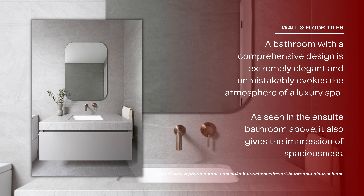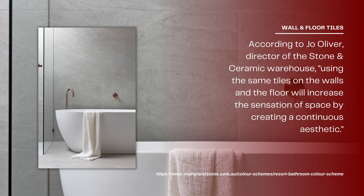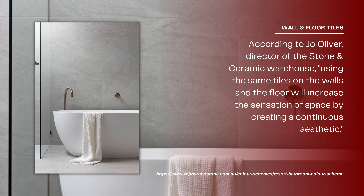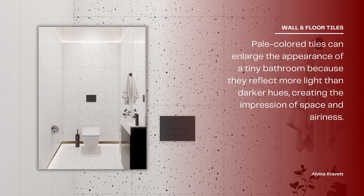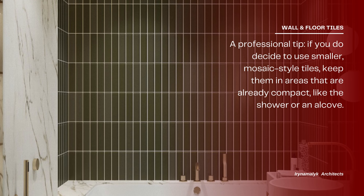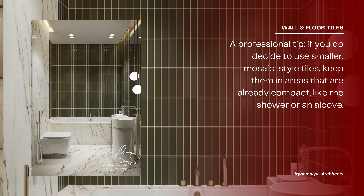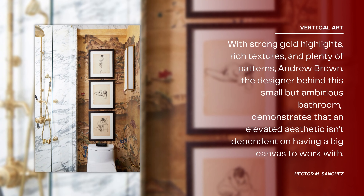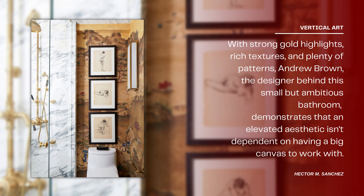Match wall tiles with floor tiles. A bathroom with a comprehensive design is extremely elegant and unmistakably evokes the atmosphere of a luxury spa, while also giving the impression of spaciousness. According to Joe Oliver, director of the Stone and Ceramic Warehouse, using the same tiles on the walls and floor creates a continuous aesthetic that increases the sensation of space. Pale colored tiles enlarge the appearance of a tiny bathroom by reflecting more light. A professional tip: if you use smaller mosaic-style tiles, keep them in already compact areas like the shower or an alcove.